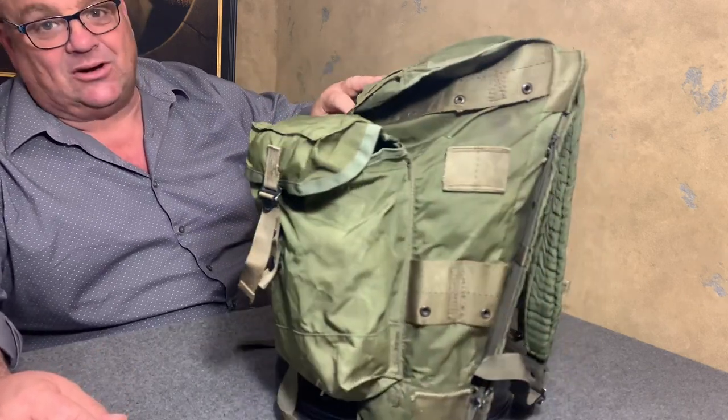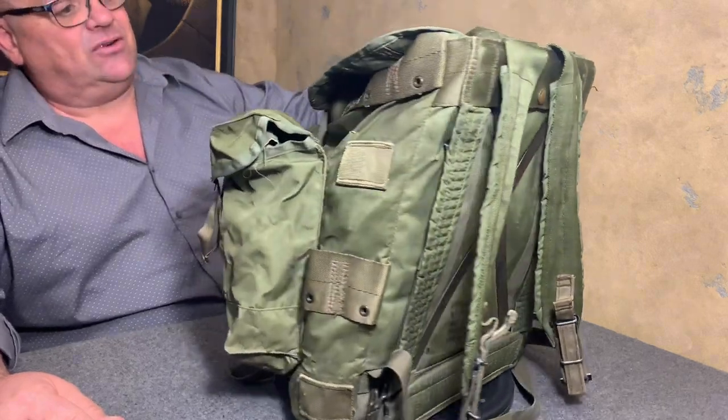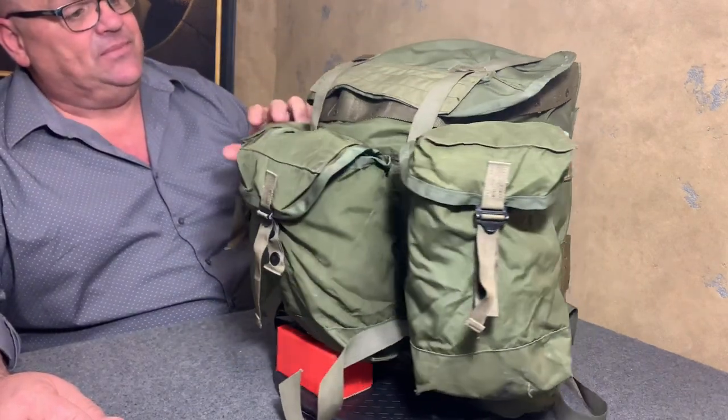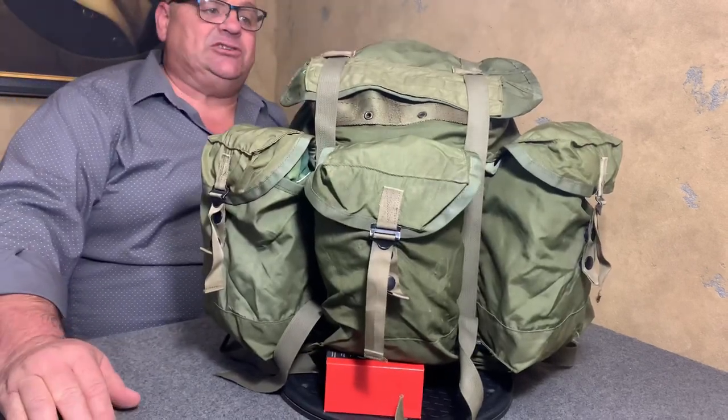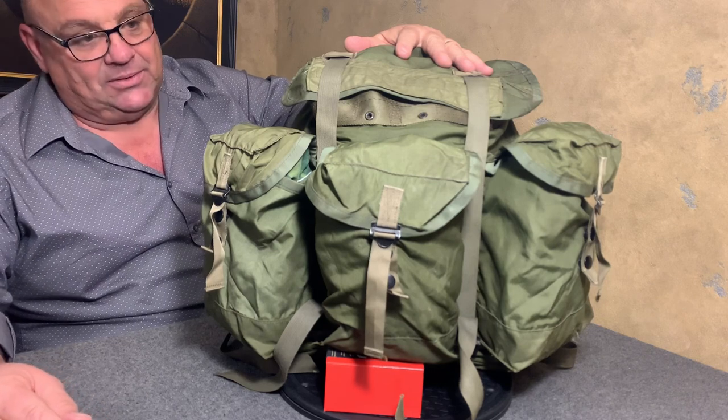The troops who did get their hands on one liked that pack. So after that, the military decided to make one for the American troops — a bigger model of it.